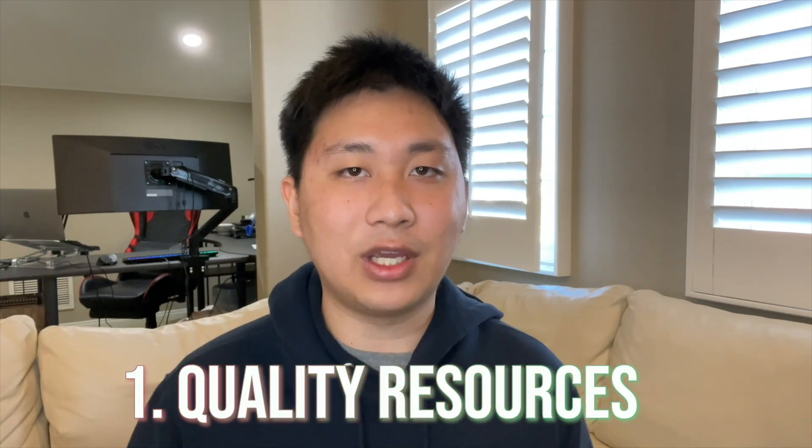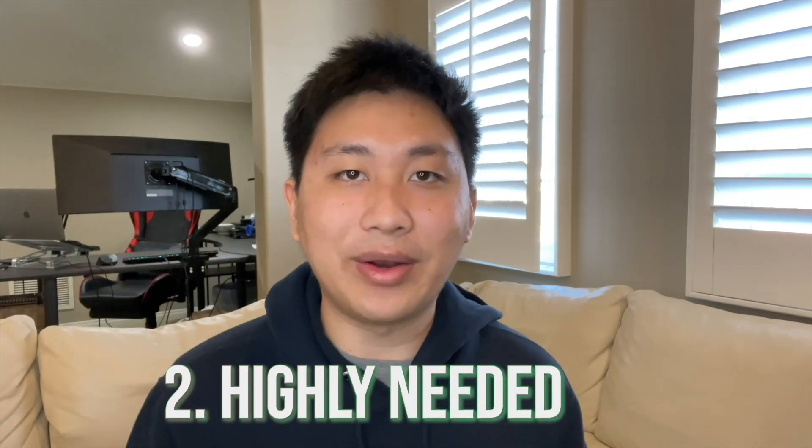But besides making awesome web pages, why else should you become a front-end web developer? Well, number one, I think now more than ever, there are resources to become a front-end web developer, and these resources are really high quality. So the path to becoming a front-end web developer is not as hard as it used to be. Second, front-end web developers are still highly needed, even at the world's largest companies such as Amazon, Apple, and Google — these companies are still hiring front-end web developers.